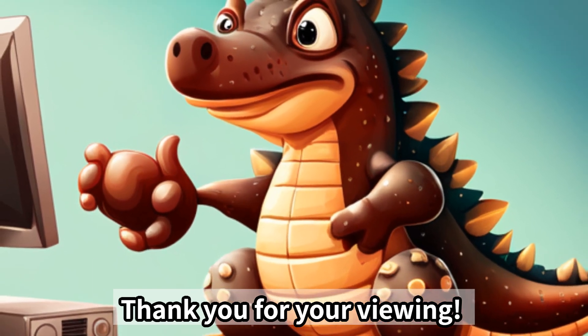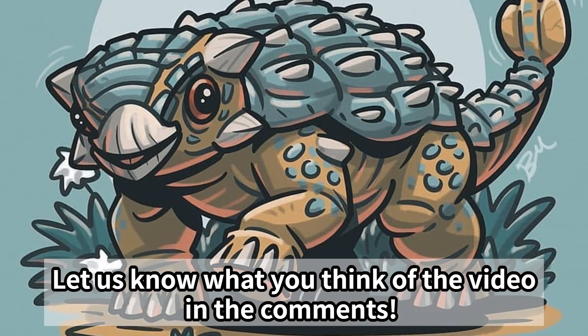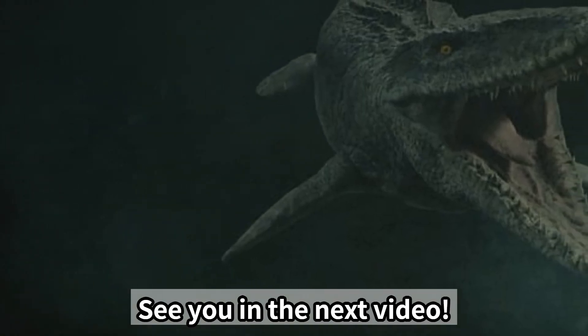Thank you for watching. Please subscribe to the channel and hit the like button. Let us know what you think of the video in the comments, and share what else you know about Ankylosaurus. See you in the next video.